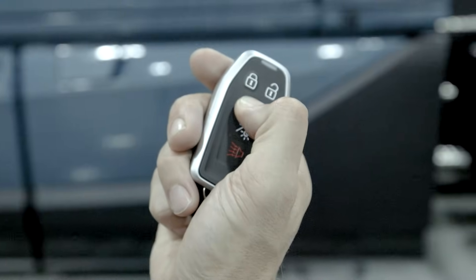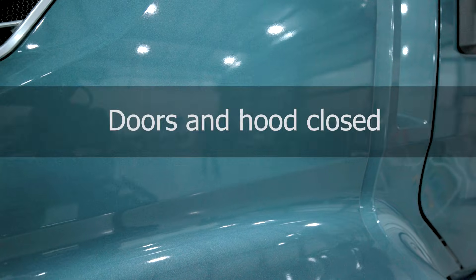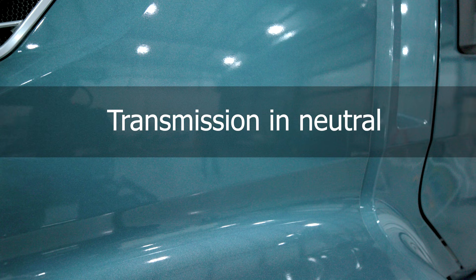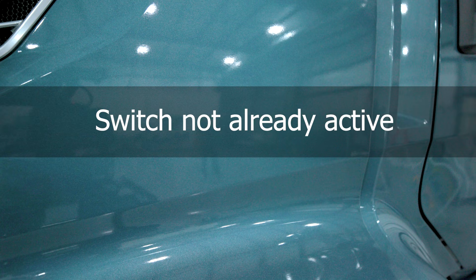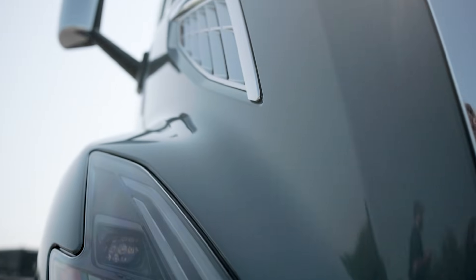Another feature to be aware of is remote start. Remote start with the fob is only available on certain models. You lock the truck, then hold the auxiliary button for three seconds. But even then, some units won't remote start, even though the same fob will still control the locks and the parking heater. If it's not working, check that the doors and hood are closed, there's enough fuel, transmission is in neutral, parking brake is applied, and that the proactive engine restart switch isn't already active. This system is powerful, but it only works if you understand the rules.